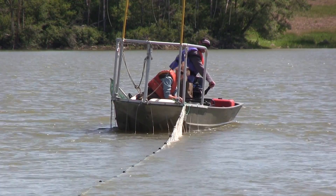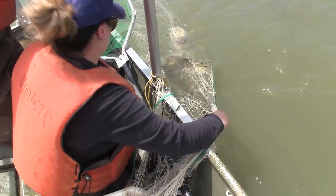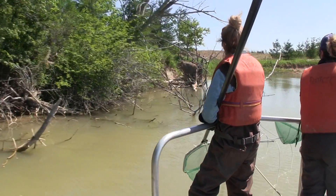We've also got trammel nets, which are left set for shorter periods of time. The fish get wrapped up in these nets, and we can use them in deeper water and different types of habitat that we're not able to sample effectively with our electrofishing boat.